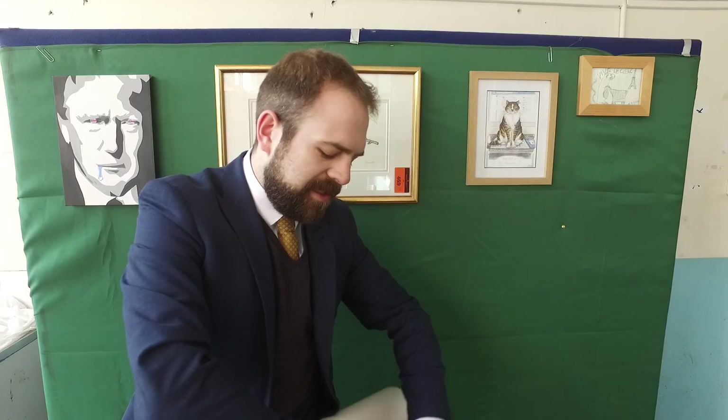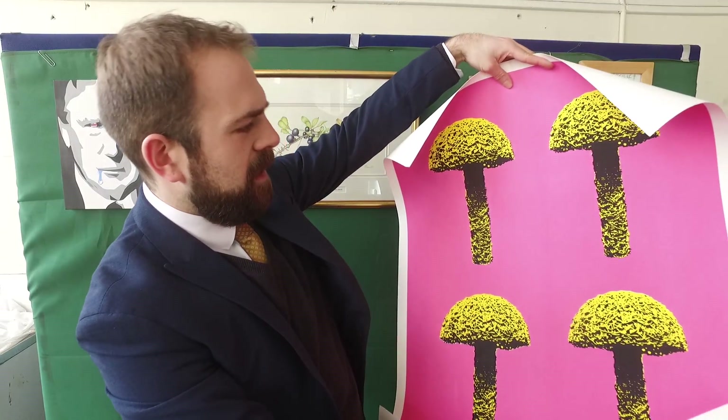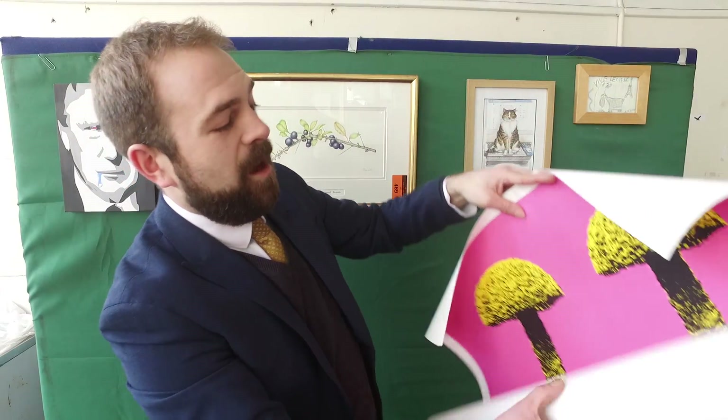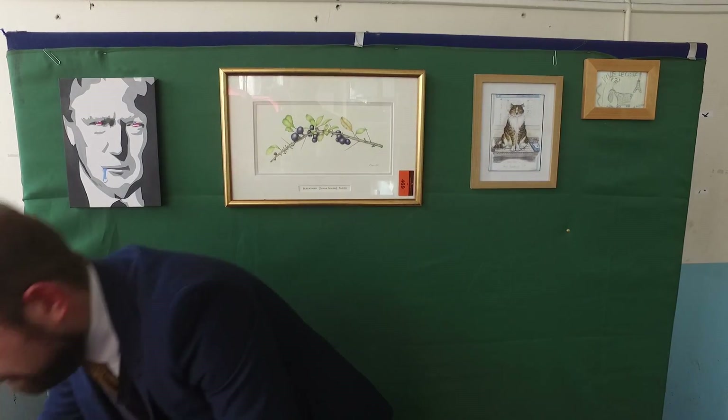Now this is not quite to everybody's taste, but I can assure you there is a huge market for it. It's a Christian Niguel original mushroom pop art. He's very famous for his mushroom style — not to everyone's taste, but I quite like it. And we've also got one of his limited edition condensed mushroom street art cans.